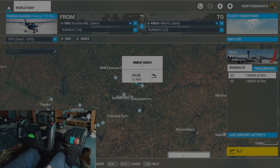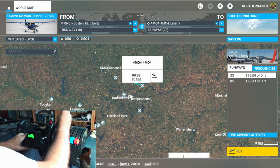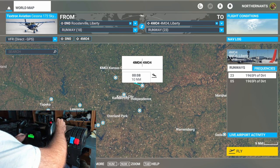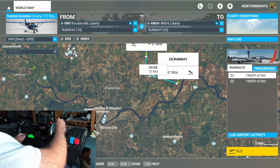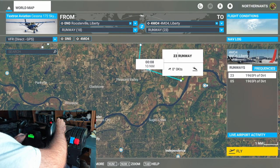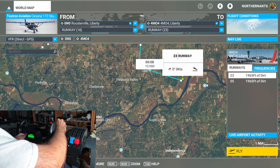Okay, this flight is for ants and pets. We are flying out of Roosterville, Liberty, flying to another airport in Liberty. I'm not sure if I'm going to fly in the right direction or what, but this is the airport that he had mentioned that was close to his house, so we are going to give it a try.